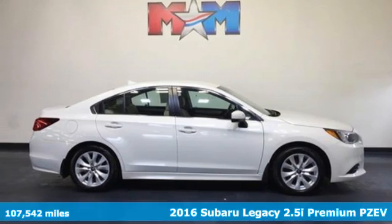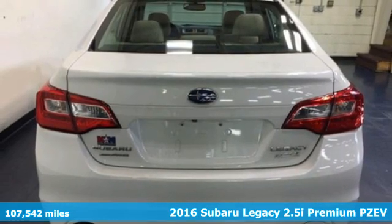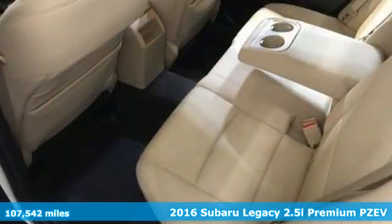Here's a 2016 Subaru Legacy. Refined, accommodating, and adventurous — the Legacy is Subaru doing what it does best.